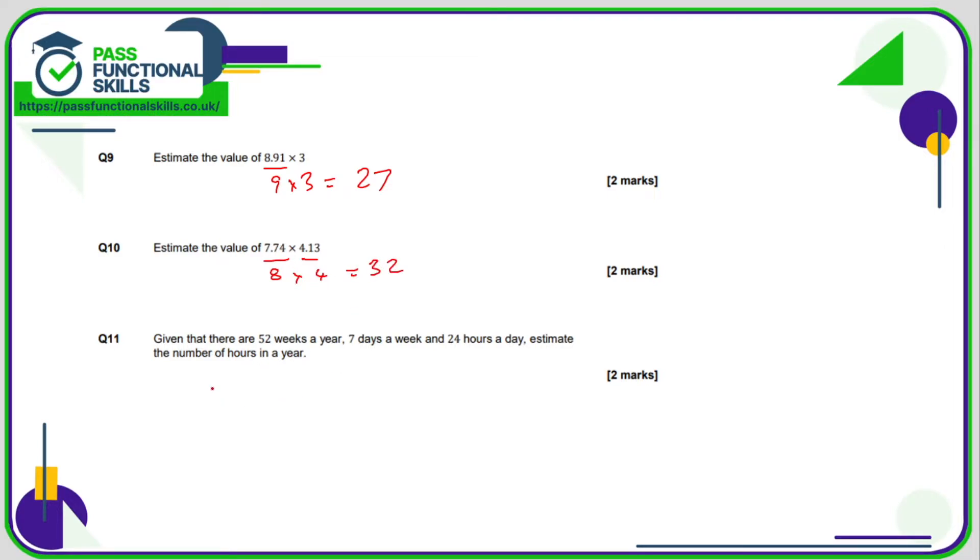We want to estimate the number of hours in a year. Let's imagine there were 50 weeks in a year, 7 days in a week, and perhaps 25 hours in a day just to make this a little bit easier. So we need to do 50 times 7 times 25.